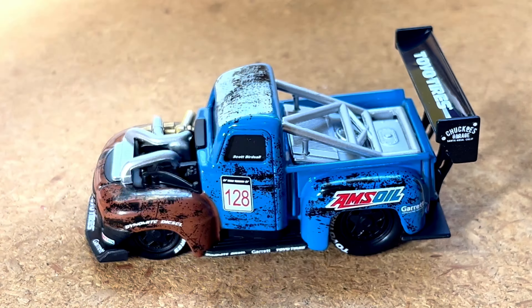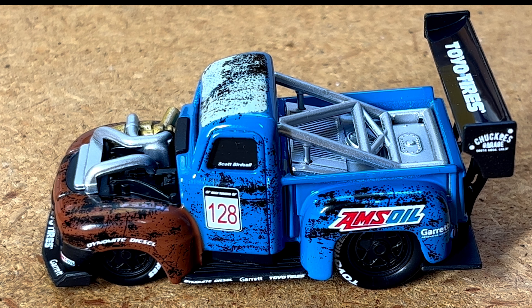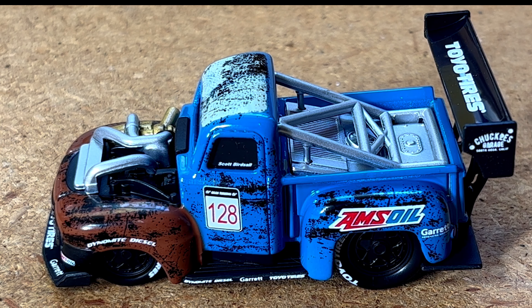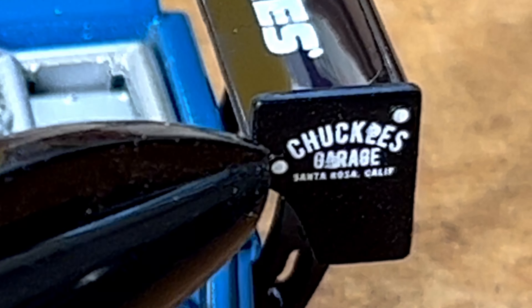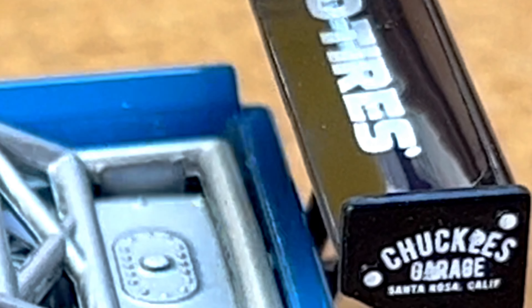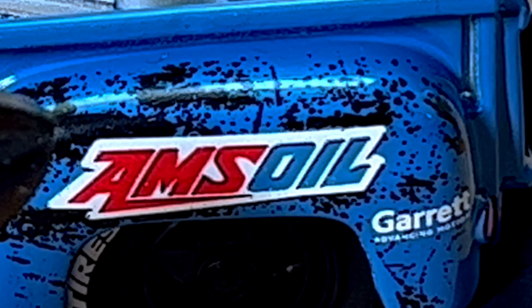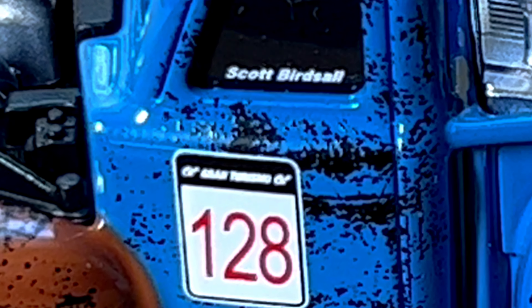Let's highlight the car and zoom in a bit. Got a lot of stuff on this car — we'll use this ink pen as a pointer. Chuckle's Garage, Santa Rosa, California — pretty cool. Got Toyota tires up on the big wing. Mzoil right there. I think this one says Garrett. The owner of the truck is going to be Scott Birdsall, and then we've got Gran Turismo 128 right here on the door.